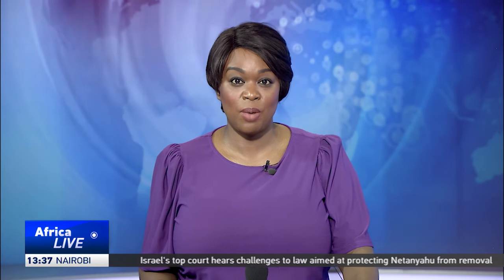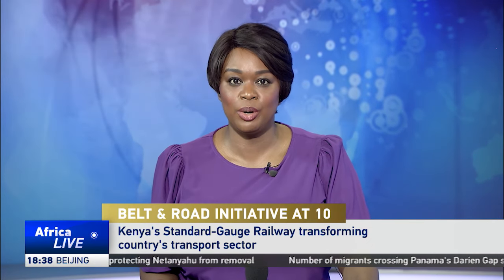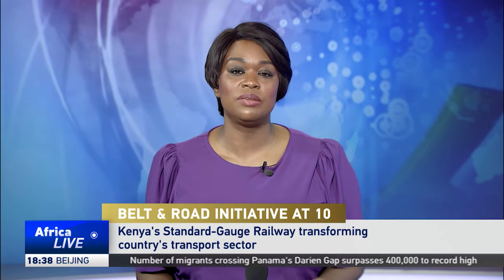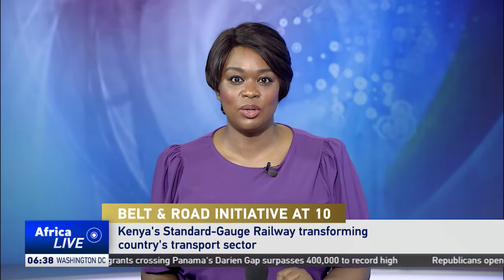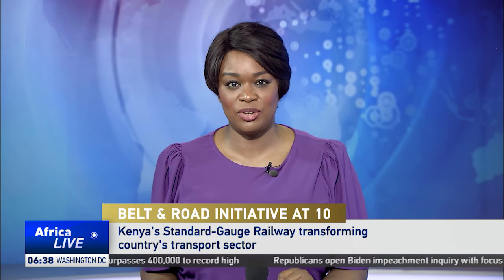Kenya's Standard Gauge Railway has been operating for about six years now. Its passenger service connects the port city of Mombasa and the capital, Nairobi, while its freight service holds containers destined for neighboring countries. CGTN's Rapa Nagila takes a look at how this Chinese-supported project has transformed transportation in Kenya.